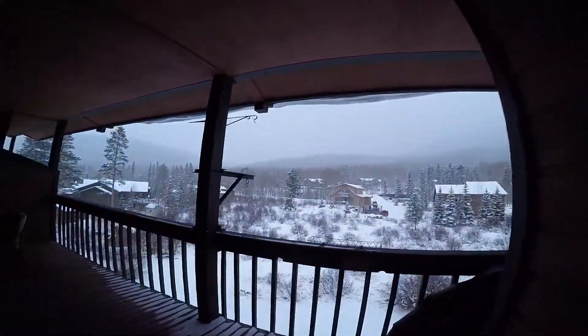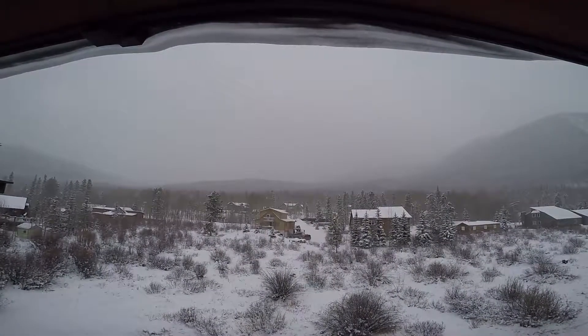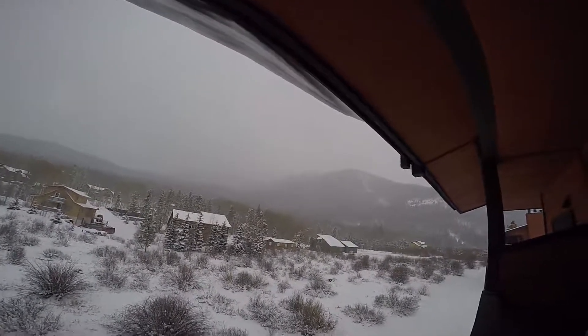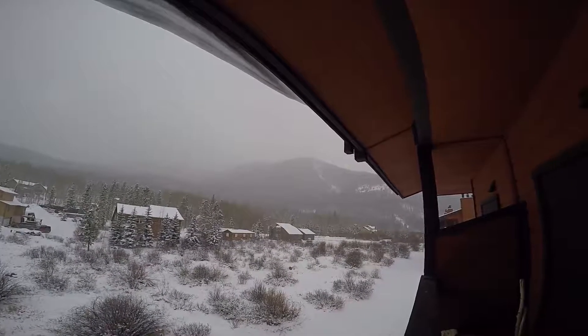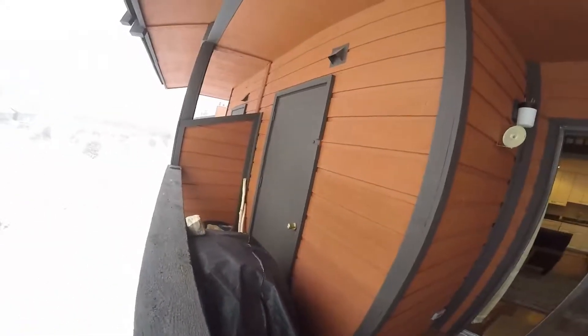You can walk out from the master or the living room to the oversized deck. It's starting to snow again. This is looking towards the south, towards Breckenridge. If it were clear, you could probably see Peak One. Royal is just around the corner here to the right. That's Jay Chute right there, coming off of Peak One. And there's a gas grill and additional storage.